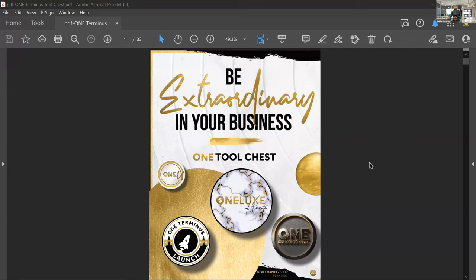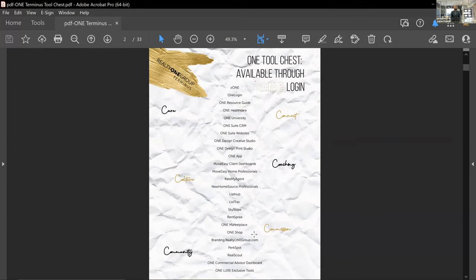Jumping right into the tool chest, you'll see that you have a suite of tools that are extremely valuable for you as a realtor. I encourage everyone to gain additional knowledge of these tools. We have multiple points where you can find more information: One Resource Center, One University, and we also conduct a weekly training on these tools. We don't do every tool every week, but we do address at least one or two. All of this information can be found on your Zone dashboard platform.